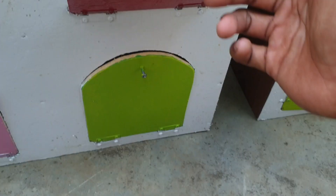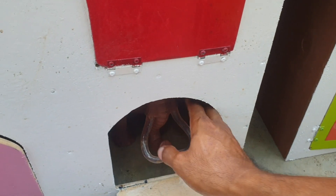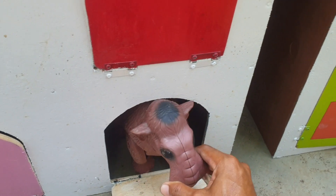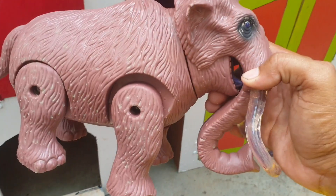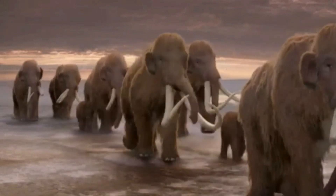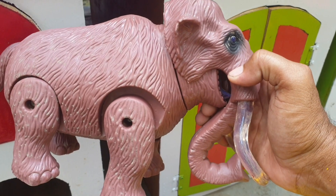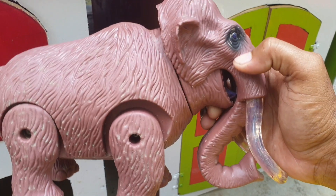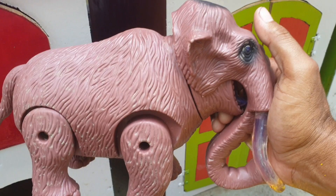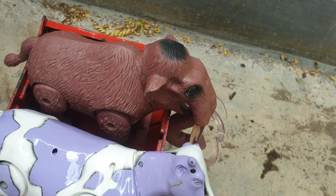Lanjut lagi ke pintu warna hijau. Kira-kira hewan apa di sini? Ternyata ada gajah mamut! Wah keren sekali, teman. Kita taruh ke trup warna merah. Mantul!